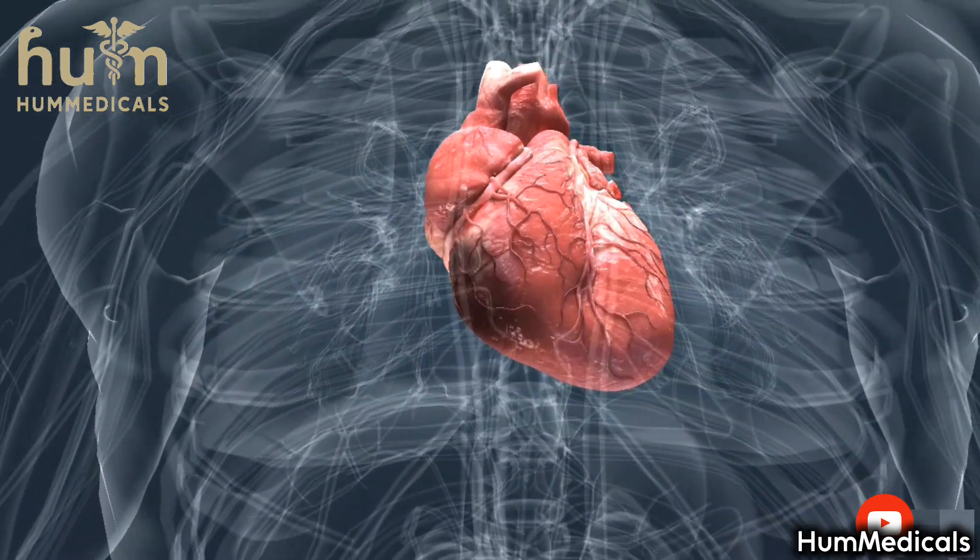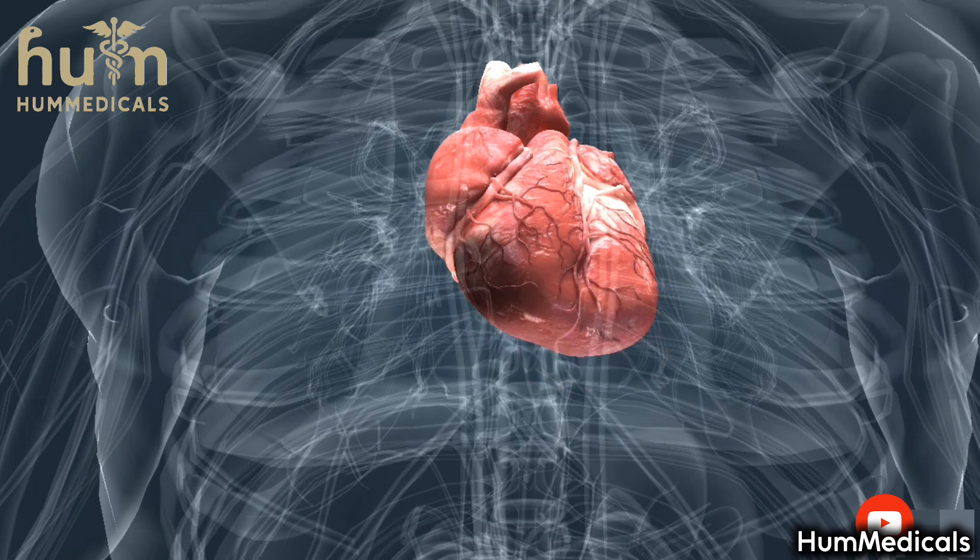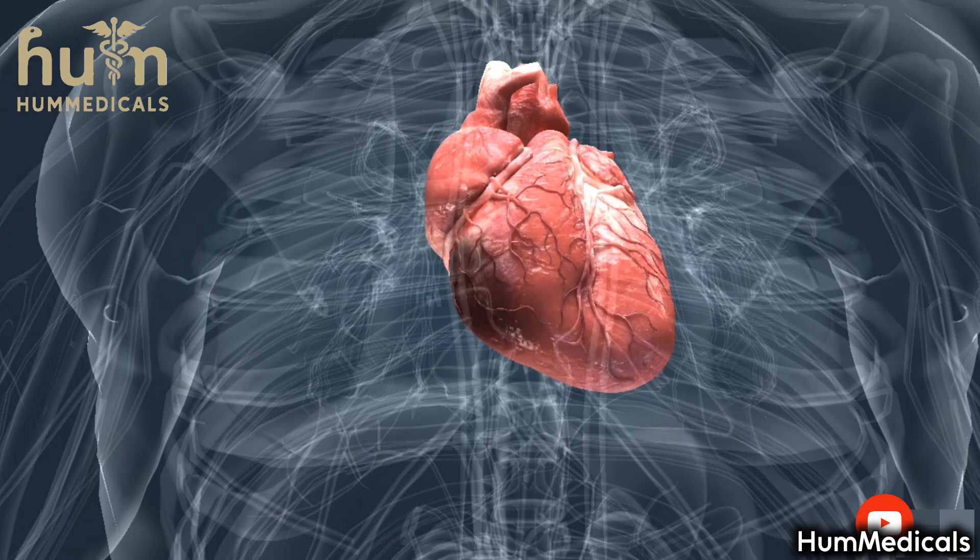Extensive damage to the heart muscle can easily cause the death of the patient. Most patients develop an abnormal heart rhythm, which may lead to sudden death.